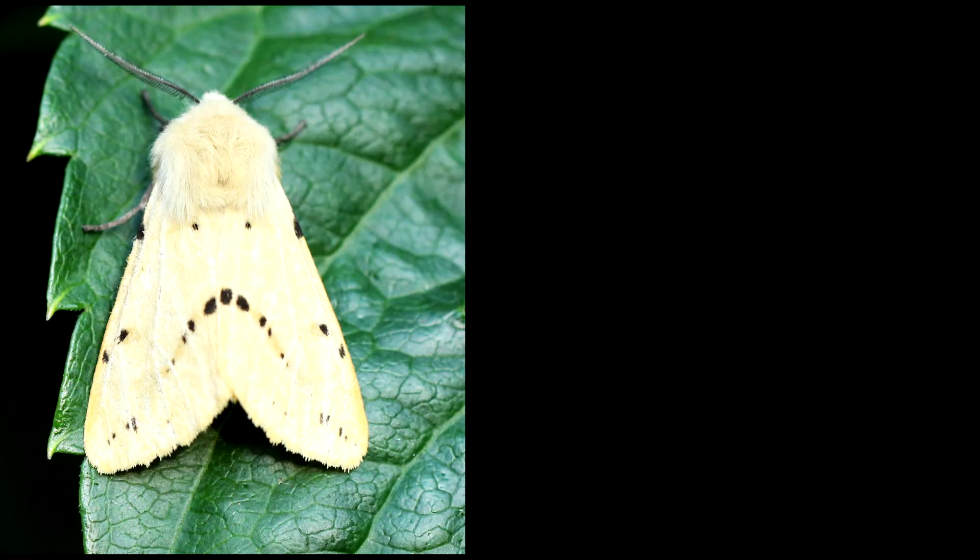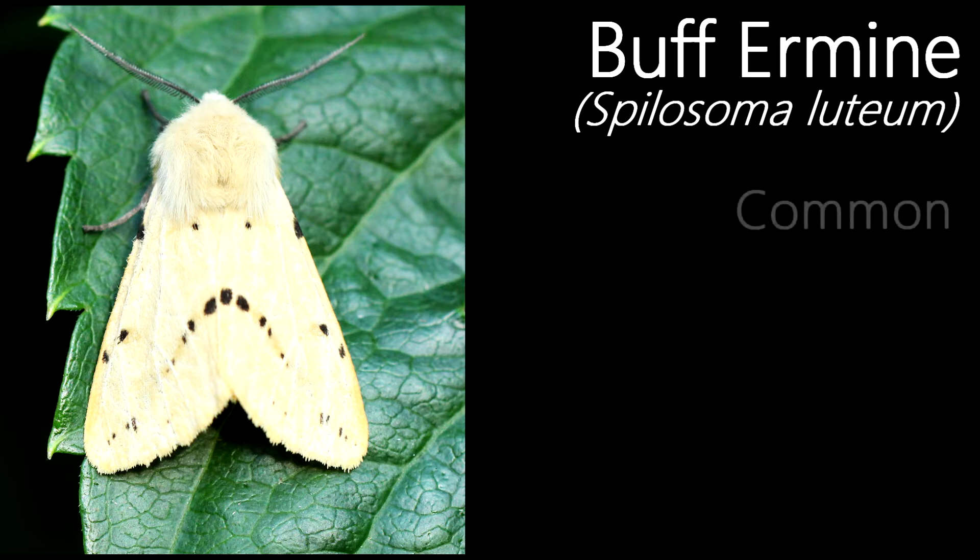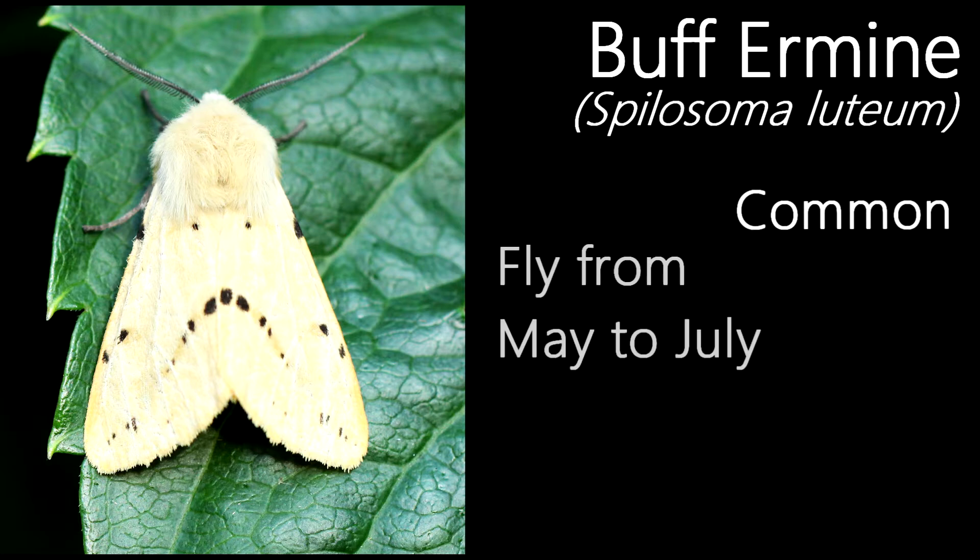Starting off with this rather smart looking moth, this is a buff ermine. They are named after their buff colouration, although an extremely rare form with almost entirely black wings is known to exist. A common moth, they fly in a single generation from May to July, and are found in most habitats.